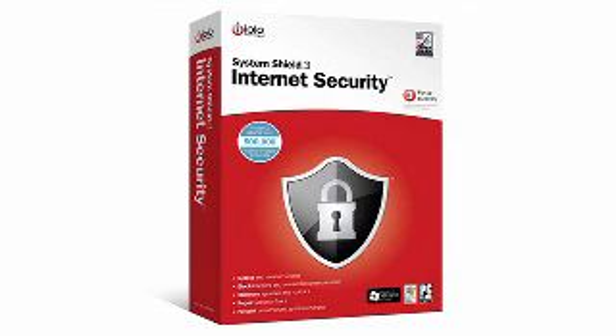Everyone knows internet security is a big issue nowadays, and it's important to shield your computer from threats like spyware, viruses, and hackers that want to cause harm to your PC. So, safeguard your computer with number 3, the Iolo System Shield 3 Internet Security.